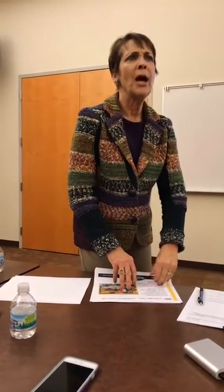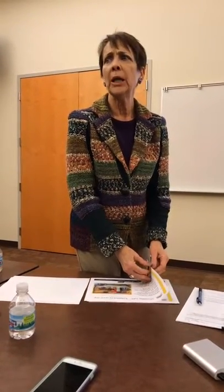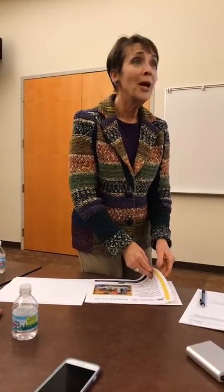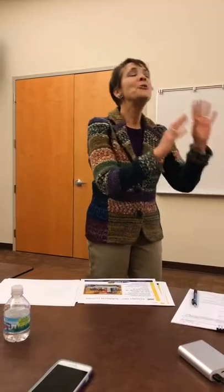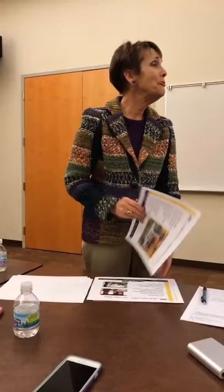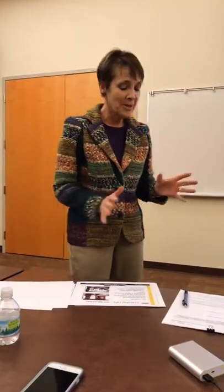No personal photographs. You would be shocked at how much time people spend looking at photographs trying to figure out who the people are. It's not that we don't like your family, but we want buyers looking at the house, not your stuff.